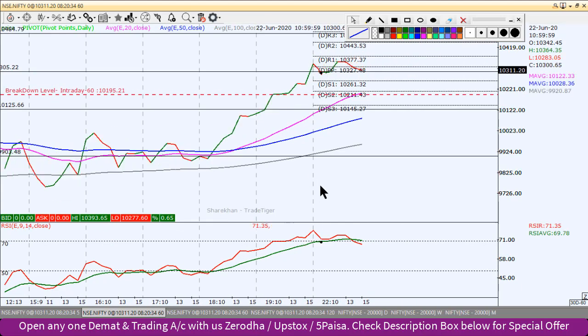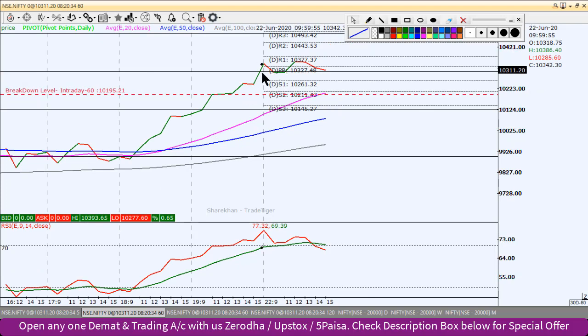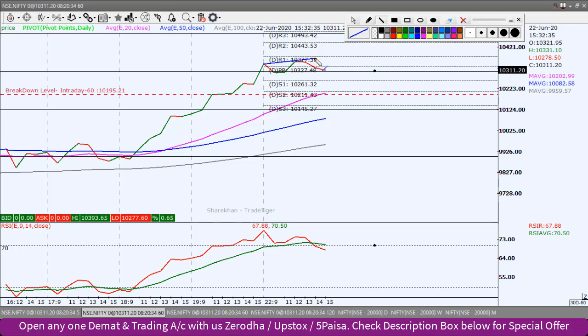Hourly chart में RSI versus price action को देखें। Line chart में convert करें तो ऊपर price action है और नीचे RSI। Last की जो higher highs बने हैं price action में, तभी RSI में lower highs बने हैं — यानि यहां पर negative divergence है। Negative divergence आने के बाद price नीचे आएगा यह 80 से 90% times होता है। यह negative divergence Nifty index को और towards south की तरफ move करा सकता है।